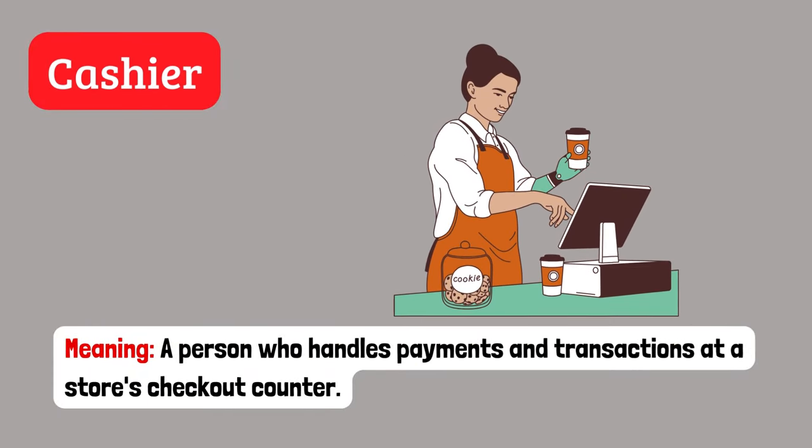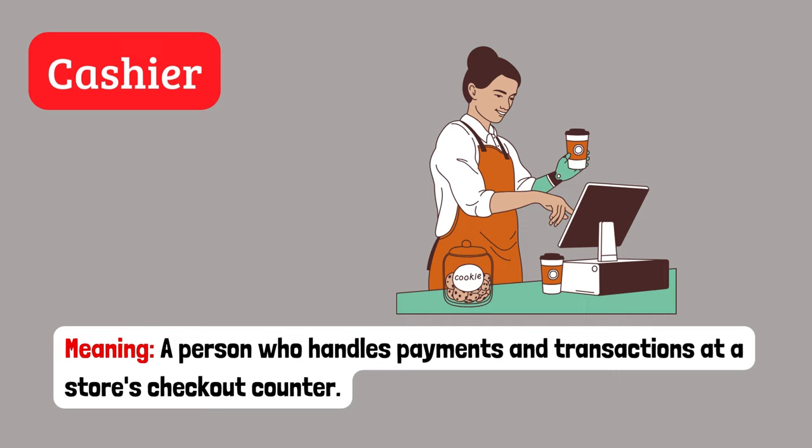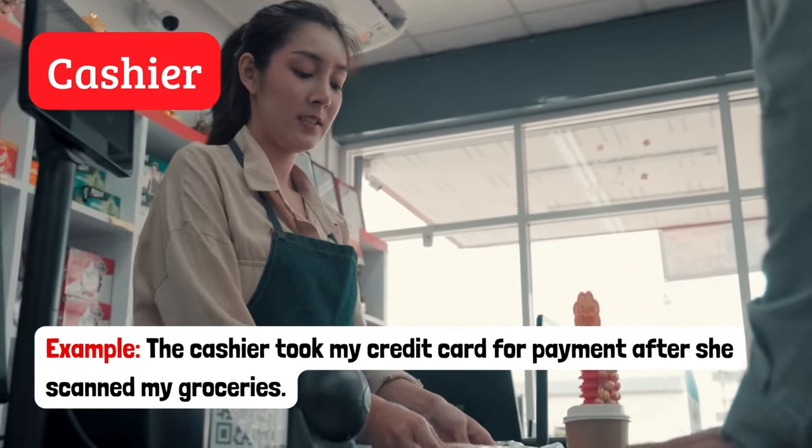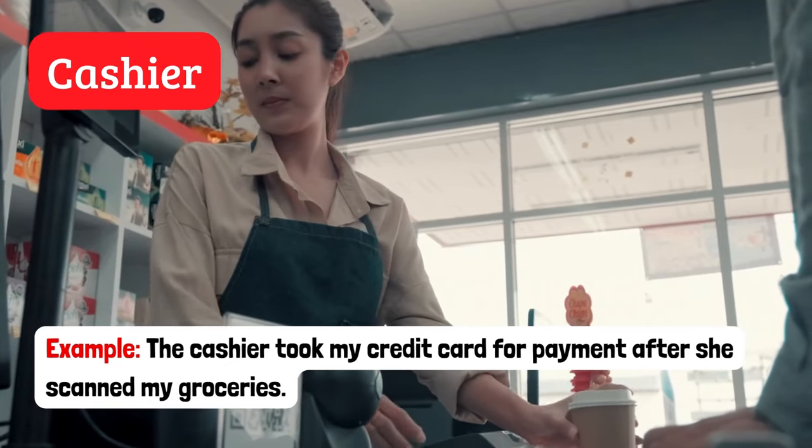Cashier. A person who handles payments and transactions at a store's checkout counter. Example: The cashier took my credit card for payment after she scanned my groceries.